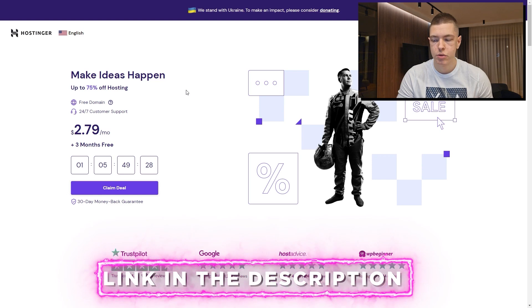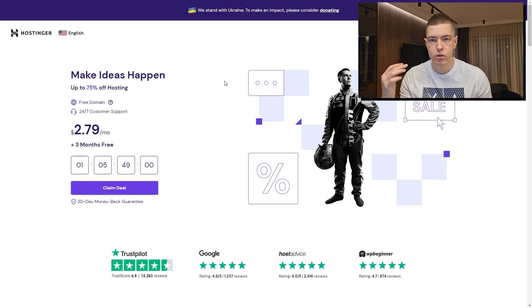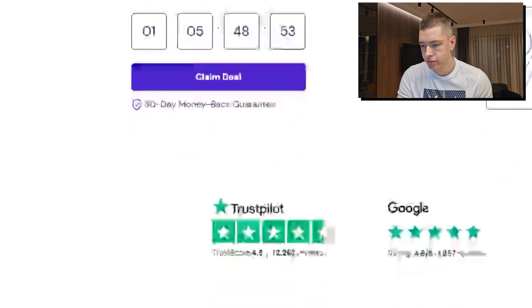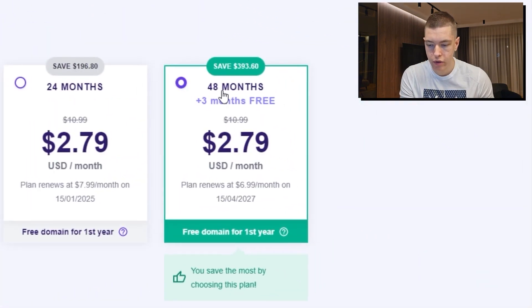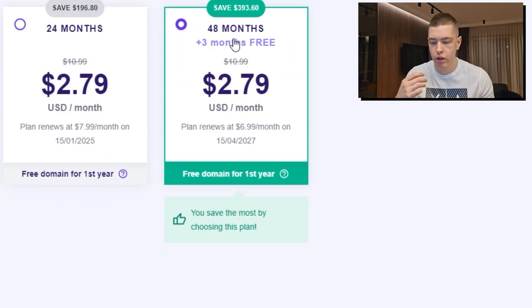I'm going to leave a link in the description that takes you straight to the page with the hosting plan we need for this video. You want to go for premium web hosting. Click on 'Claim Deal' and then 'Add to Cart,' which takes us to checkout where we're going to choose the 48-month plan. If you're watching this in January 2023, you'll get three extra months free with the 48-month plan — so if you are going to be making a website, now's the perfect time.